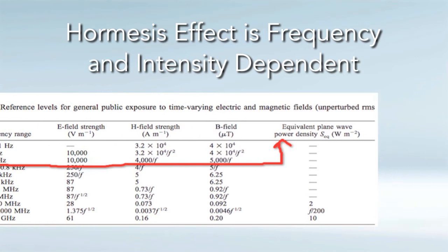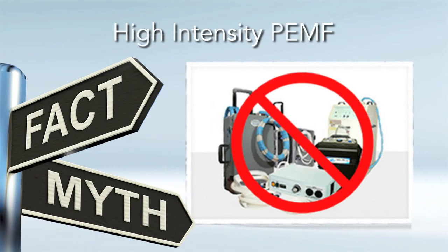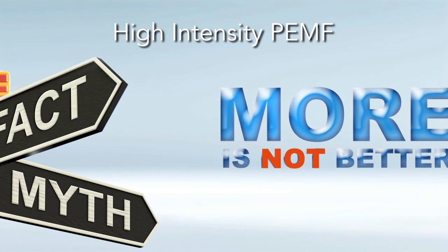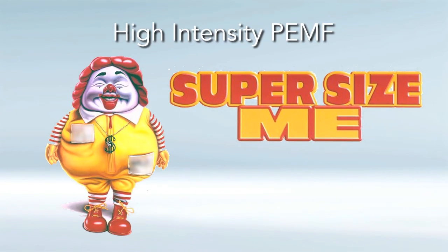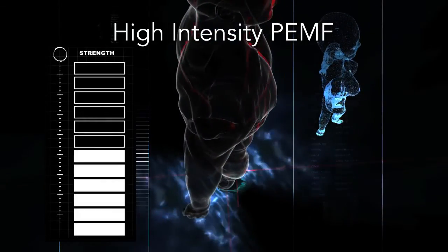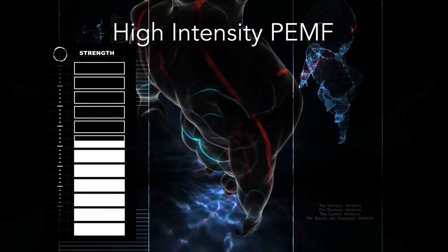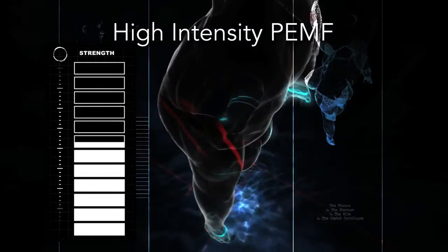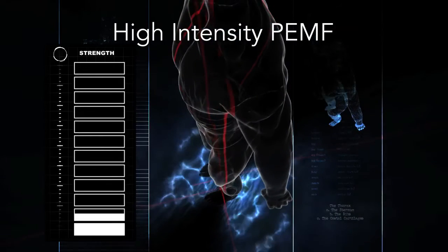I want to get into the myths of high-intensity PEMF. More is not better in PEMF therapy — the hormesis effect shows this. Better is better. This more-is-better mentality is very pervasive in our society — the supersize-me, give-me-more mentality that gets us into trouble. Trying to use high doses or high-intensity PEMF is a very forceful approach that backfires in the long run, because the body has to defend against this external force, which takes it out of its natural healing abilities.